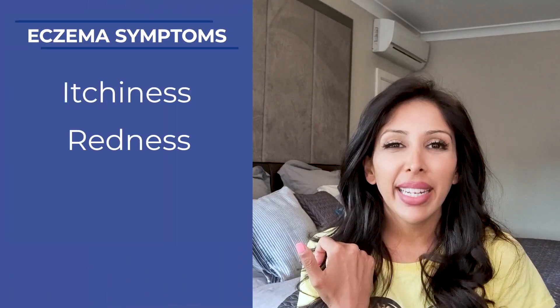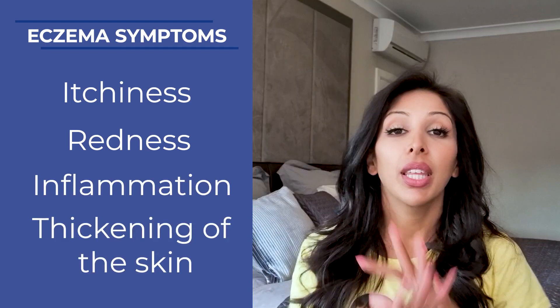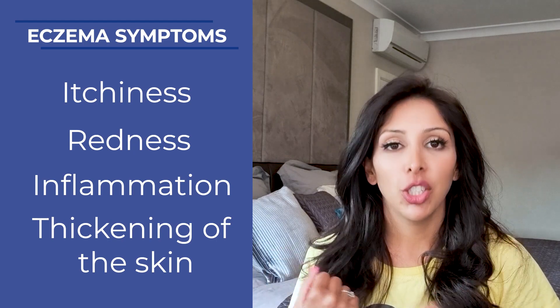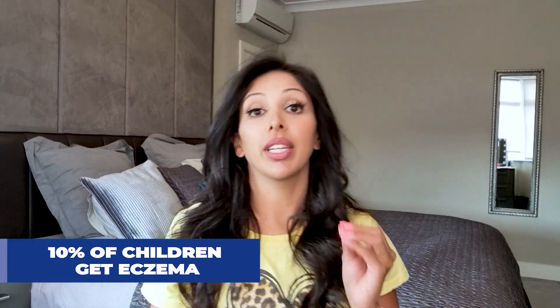Another word for eczema would be atopic dermatitis — if you googled atopic dermatitis, it's the same thing as eczema. The symptoms would be itchiness, redness, inflammation, and thickening of the skin called lichenification, but the overriding symptom is the itchiness. The itchiness can be so bad it can keep you up at night. It is more prevalent in childhood — it's been thought that 10% of children get eczema, which is a significant proportion of our kids.